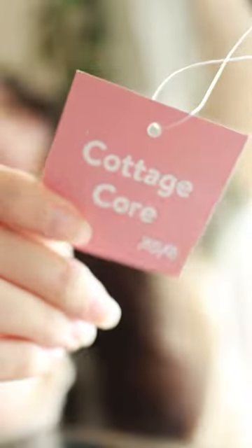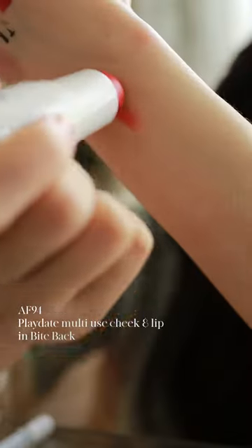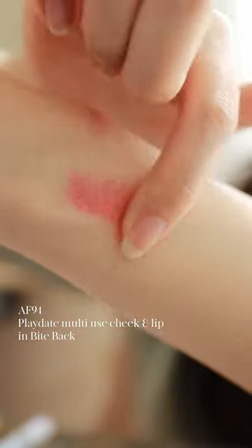Then we got to hit up the maker studio again and this time I was able to get the cottagecore bag, which came with much more natural makeup. Oh, it's so soft.